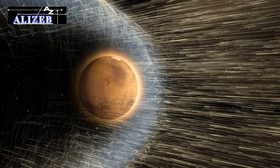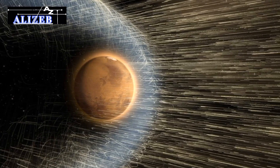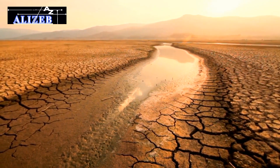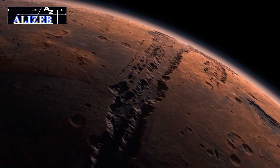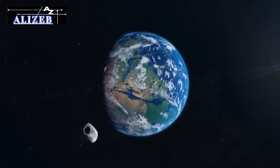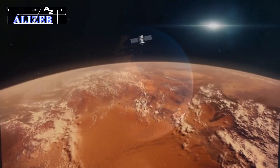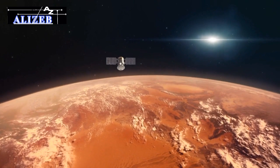Over time, this solar wind stripped away much of Mars' atmosphere, leading to a dramatic drop in atmospheric pressure. This thinning made it increasingly difficult for liquid water to remain on the surface, causing it to evaporate. Additionally, the weakening greenhouse effect led to a significant temperature drop, transforming Mars from a warm, wet environment into the cold, dry world we see today. Any remaining liquid water likely froze into surface ice or permafrost beneath the Martian surface.